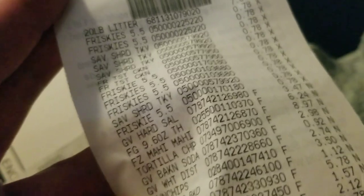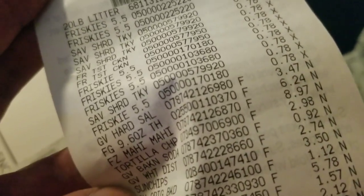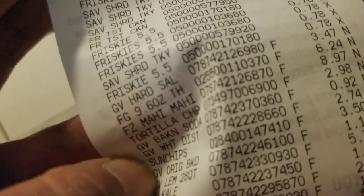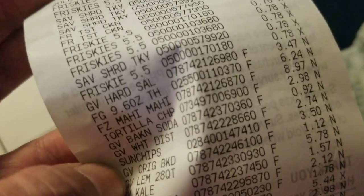I've got 12 cans of cat food. Hard salami lunch meat was $3.47. Folgers coffee was $6.24. Mahi Mahi was $8.97. Tortilla chips were $2.98. Baking soda $0.92. White distilled vinegar $2.74. Sun chips were $3.50.